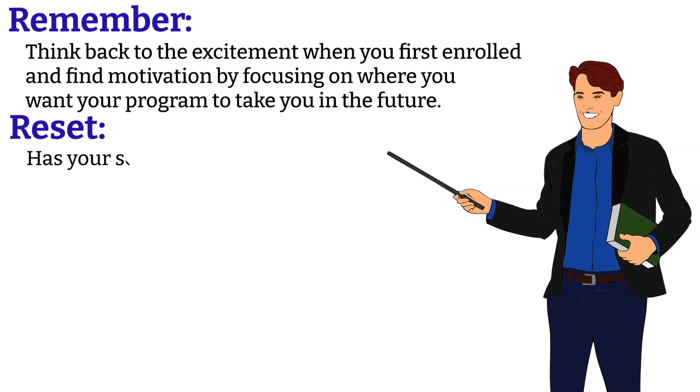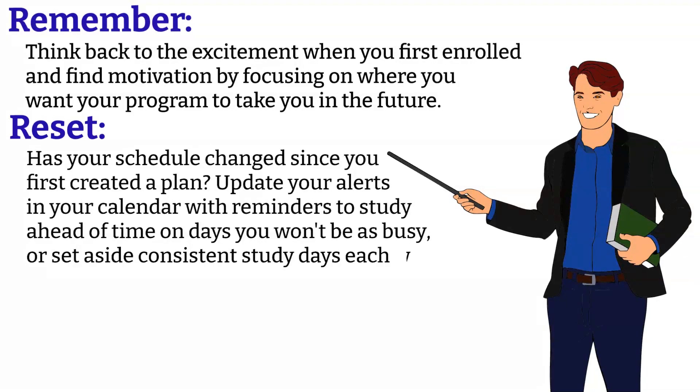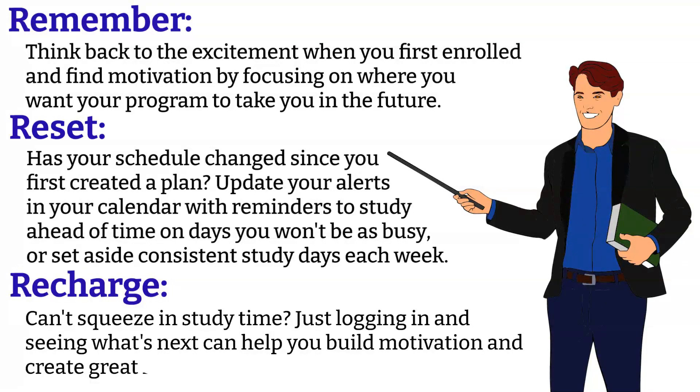Reset. Has your schedule changed since you first created a plan? Update your alerts in your calendar with reminders to study ahead of time on days you won't be as busy, or set aside consistent study days each week. Recharge. Can't squeeze in study time? Just logging in and seeing what's next can help you build motivation and create great habits to keep the ball rolling.